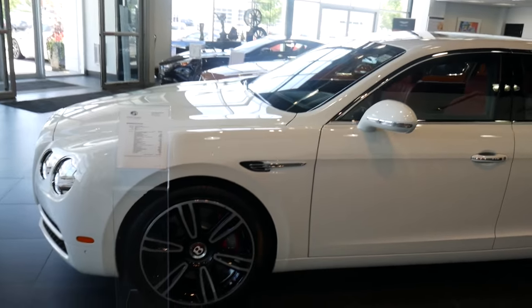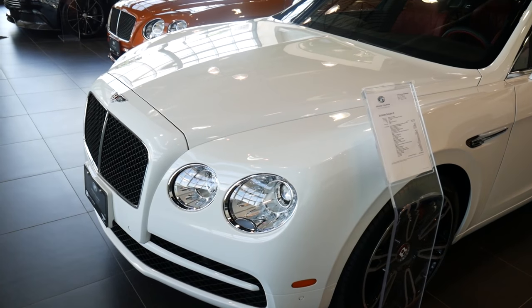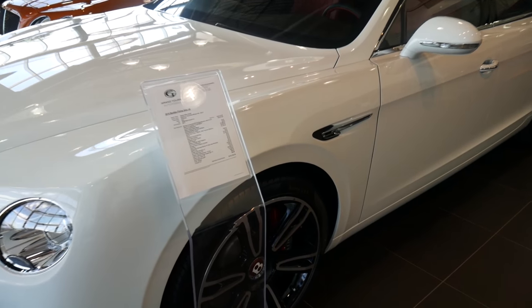This Flying Spur though — I can definitely love this one, but not for that price. Pretty cool cars here. We're going to check out a bunch of stuff today.